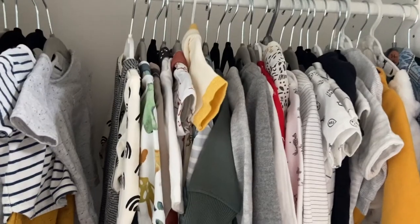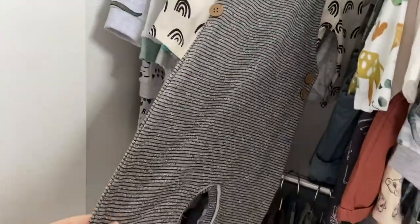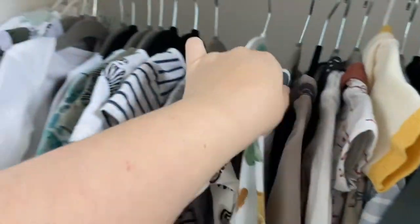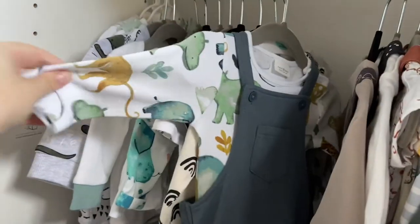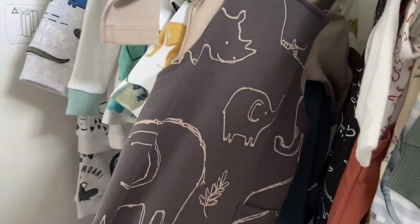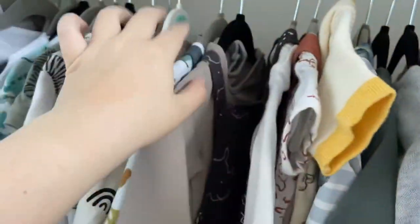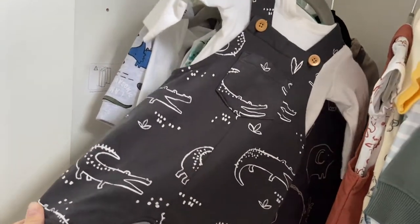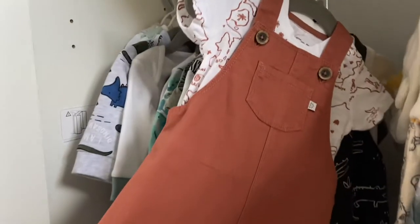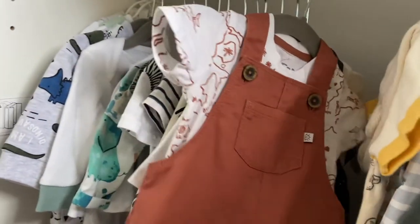Moving on to nought-to-three, we have this gorgeous rainbow romper from Asda with grey ribbed material. From Next we have a gorgeous teal-coloured animal one — I can't wait for him to fit into it. Then another dungaree romper set — brown with rhinos and elephants on — also from Next. From Sainsbury's we have another dungaree romper with crocodiles, and from Tesco a short-sleeve romper, though by the time he fits in nought-to-three it might be too cold, so I might need a thick cardigan.